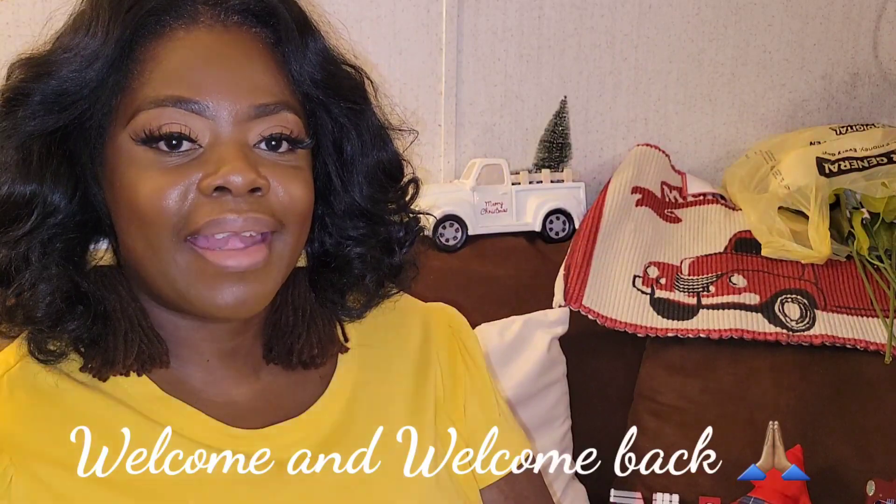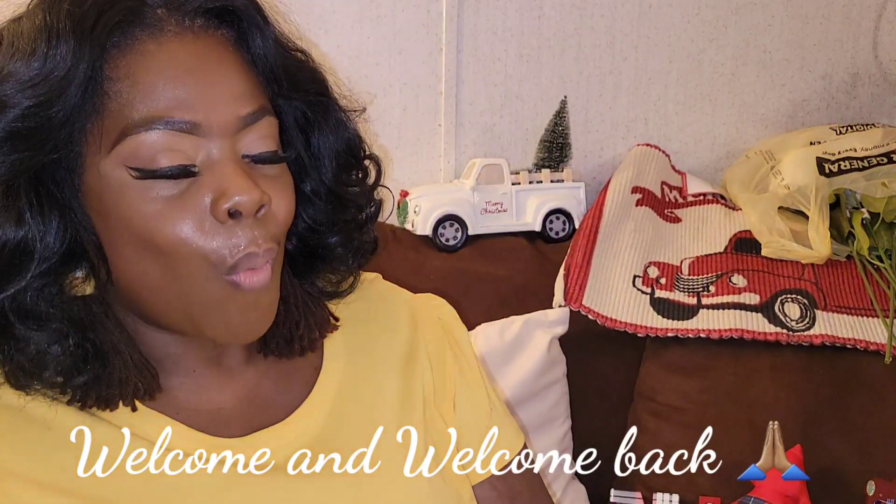Hey hey hey, thanks for stopping by my channel today. This is your girl Melinda here with another video. If this is your very first time here, I want to welcome you to the channel, and if you are returning, welcome back — glad to have each and every one of you. I want to send a shout out to all the new subbies, thanks for subscribing, I really really do appreciate it.